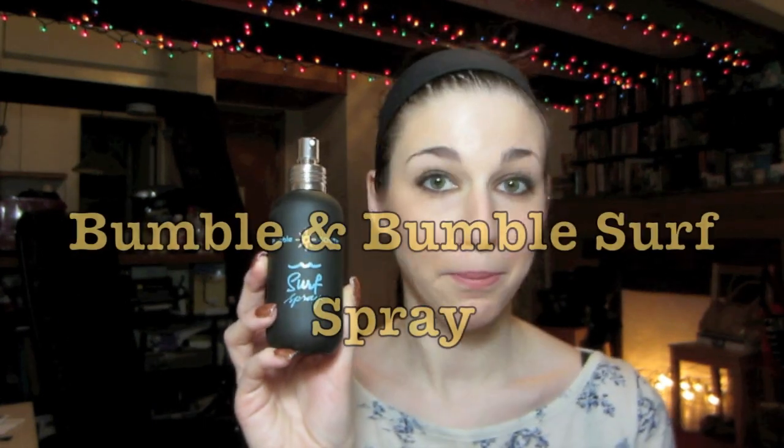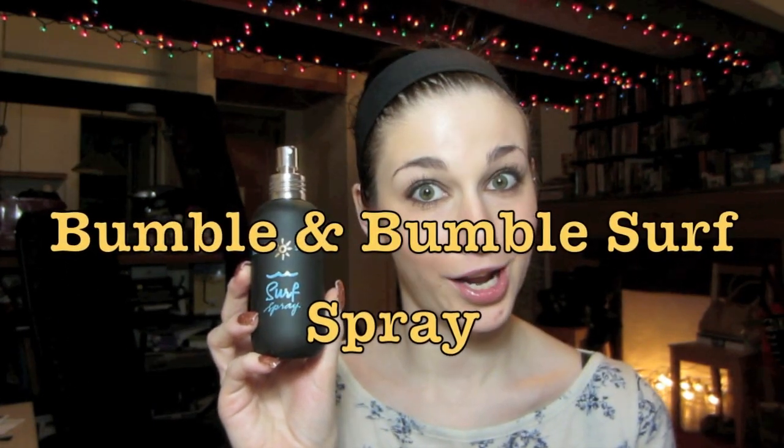If I get a cool product that I'm wanting to test out, I am going to test it out on here for you guys. This week I am testing out this Bumble and Bumble surf spray. It's stuff that you spray in your hair. It gives you that beautiful wavy ocean hair that you could get for free if you went to the beach, but Bumble and Bumble will let you pay 30 bucks for it.